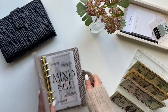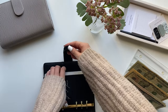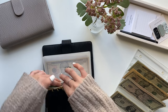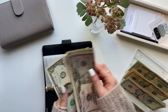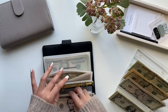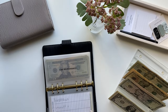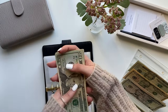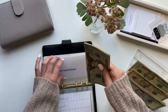Now I'm going to do my sinking funds. Medical is going to get $5, so now medical has $73. Dental is getting $5, so now it has $15. Car maintenance is getting $10, so now car maintenance has $87.